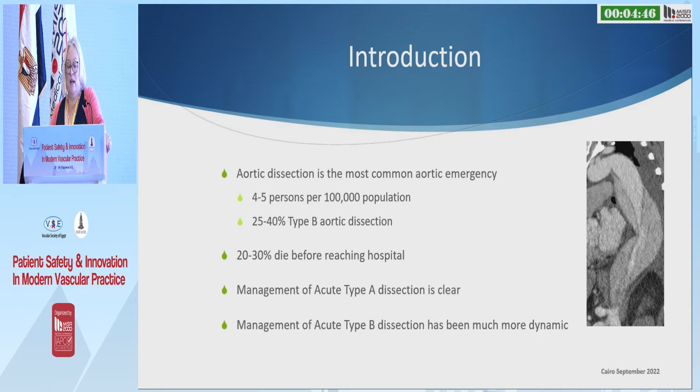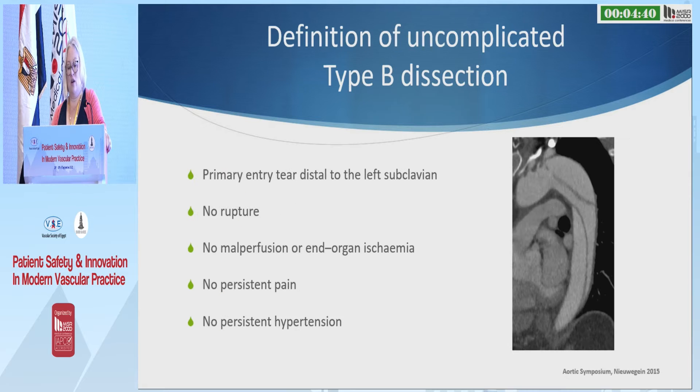The management of type B dissection is much more dynamic. For type A, it's very clear: if you're fit enough, you go to theatre and have an operation. The definition of uncomplicated type B, which I've covered in the previous talk, is that you can't have anything that needs immediate treatment.